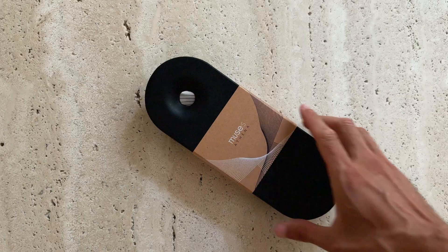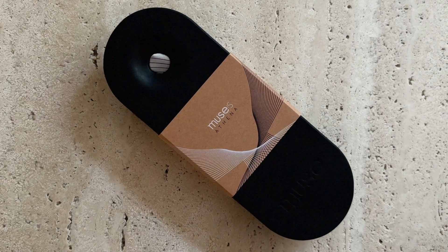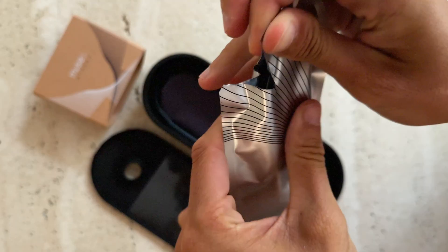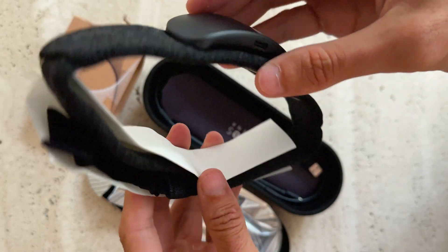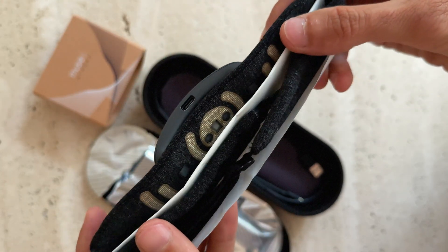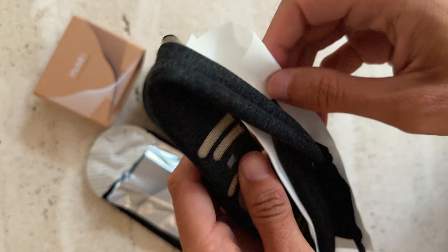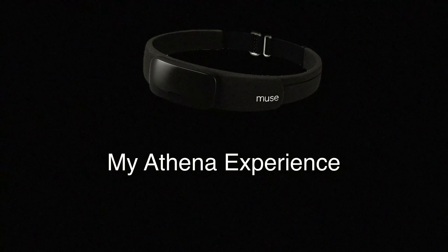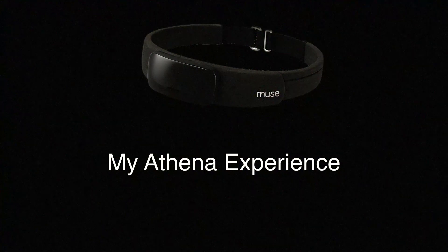This is how it looks. It came in a nice paper box and inside it was vacuum sealed — a really nice touch. It weighs 41 grams and is made from soft, comfortable fabric. All the electronics are on the front, which positions it on your forehead.